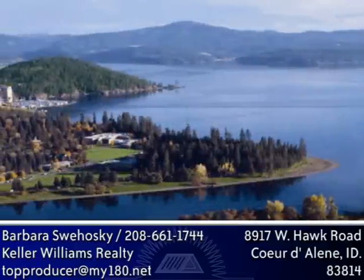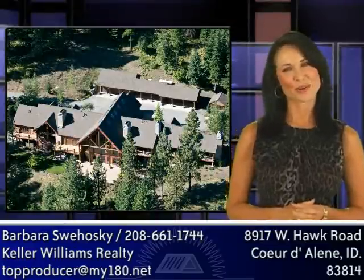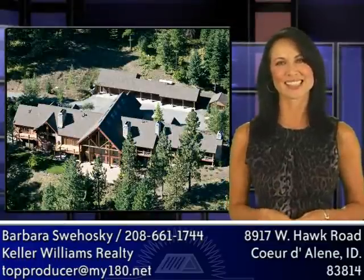This lodge is just 15 minutes from Coeur d'Alene, Idaho. To see this spectacular property, please set up a showing today.